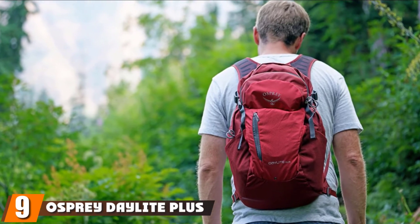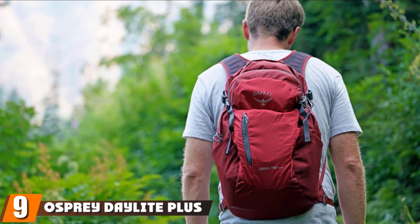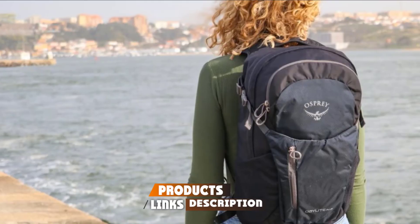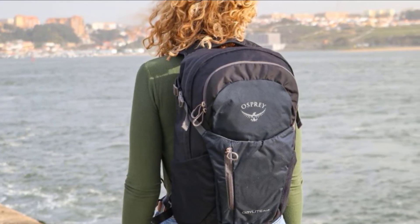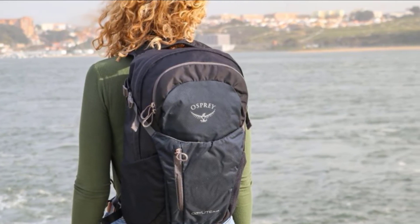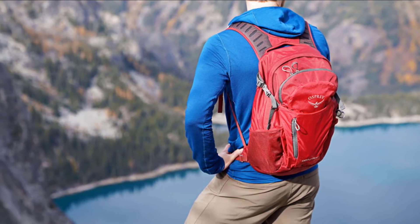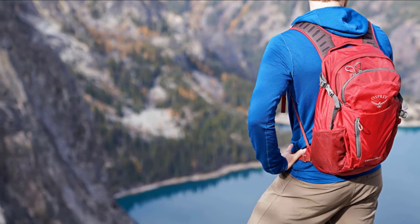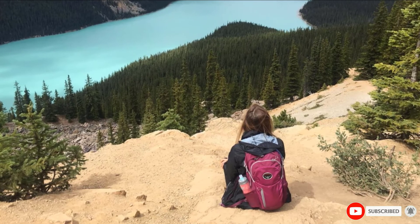Next at number nine, we have the Osprey Daylight Plus Daypack. Do you want something small and light for daily activities, something for weekend jaunts into the local mountains, or a daypack for an everyday commute, but you're also on a budget? Then the Osprey Daylight Plus is the best budget EDC backpack for you. It's perfect for anyone looking to start traveling and needs something that will last for a while.